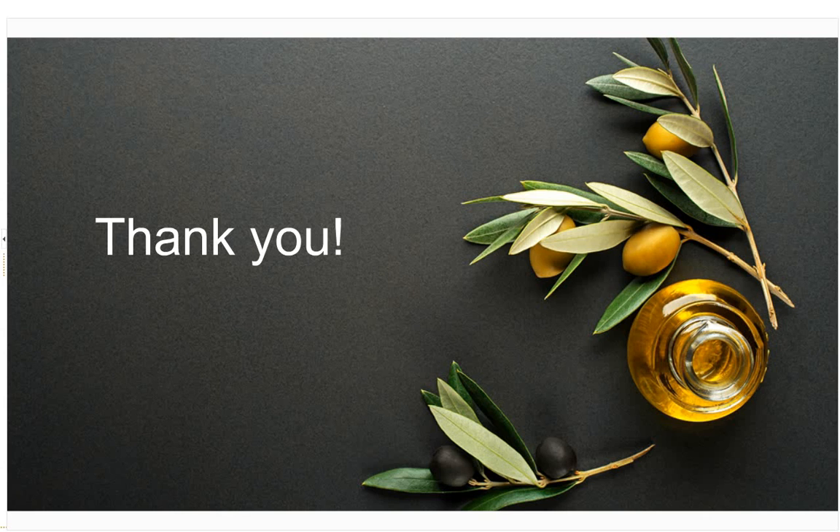That wraps it up for me. Thank you for coming and participating today. I'll now turn it over to Sarah to ask the questions, and hopefully I can generate some answers for you.